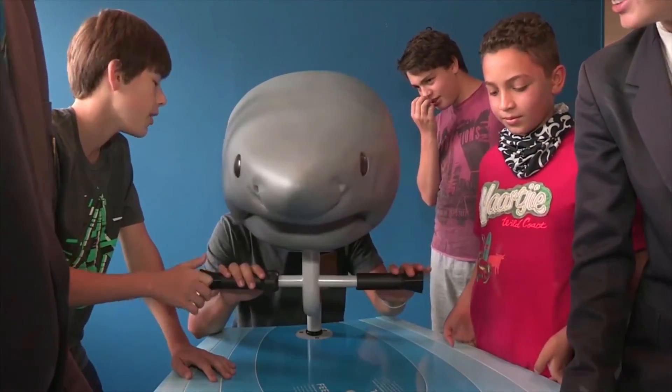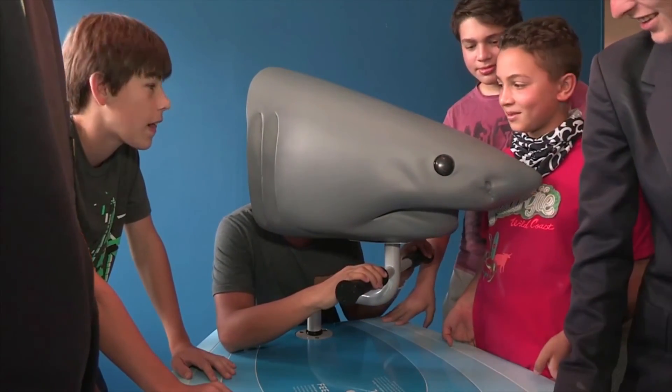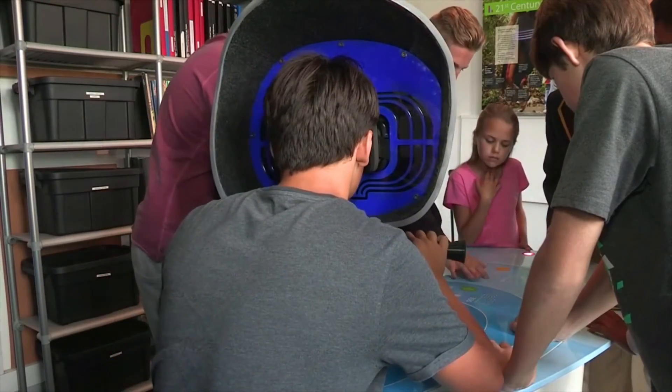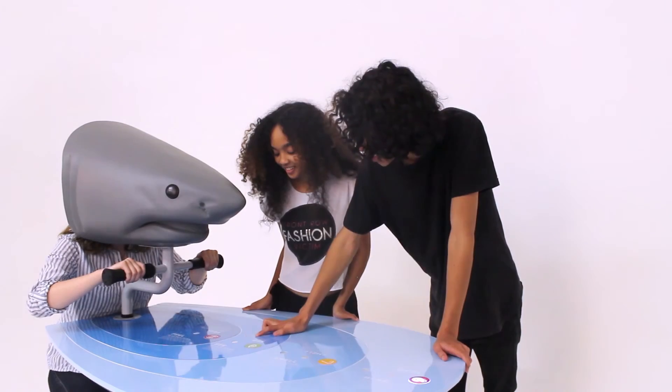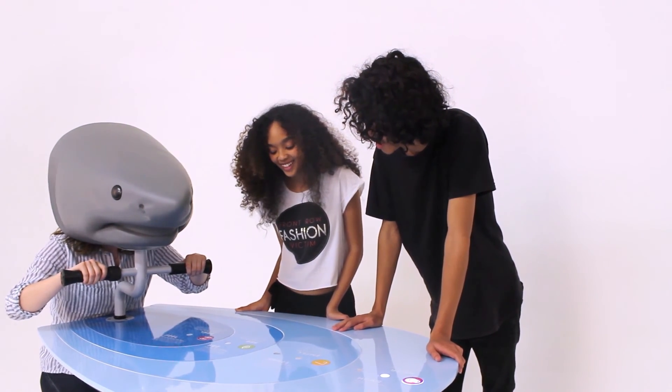The Shark Sense VR experience is a novel and attractive way of introducing learners to the fascinating world of sharks. The interactive exhibit demonstrates how virtual reality can be effectively used for education, a first in South Africa.